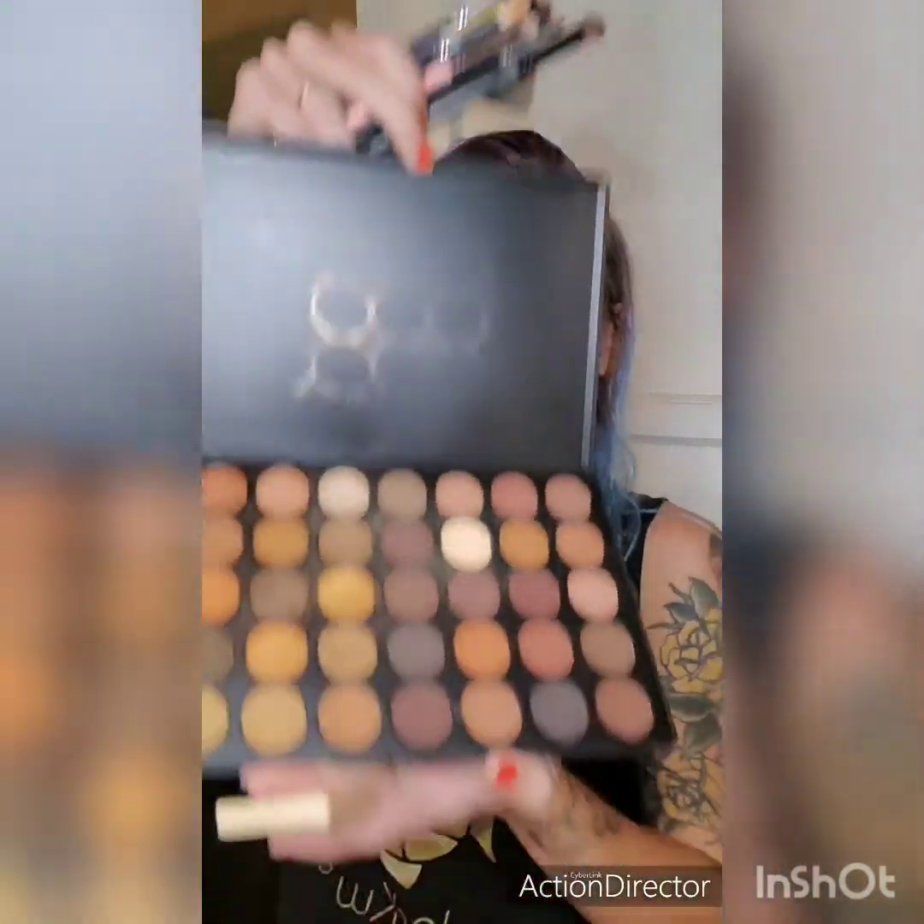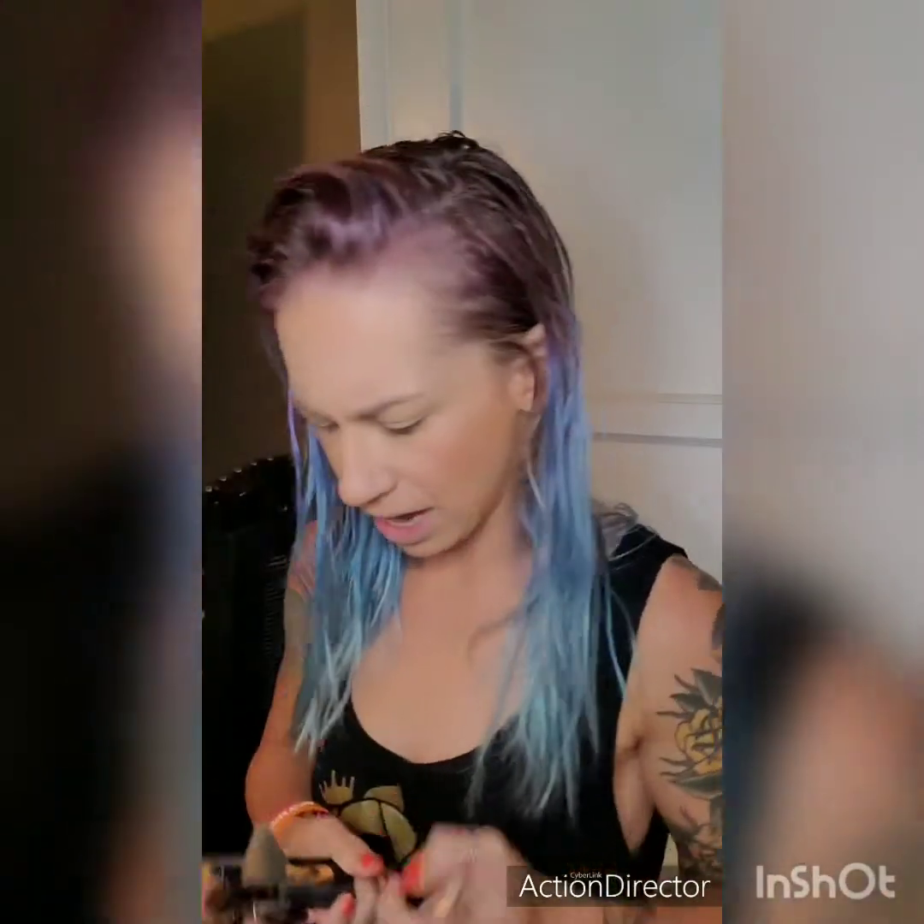I've got all these brushes and this Morphe palette, which is pretty fun. I like a lot of gold — gold and brown are my colors, mostly gold. And then all my brushes, but I really don't use all of them. I usually only use about four brushes. So I'm gonna start off with the light brush — I literally just call it the light brush.